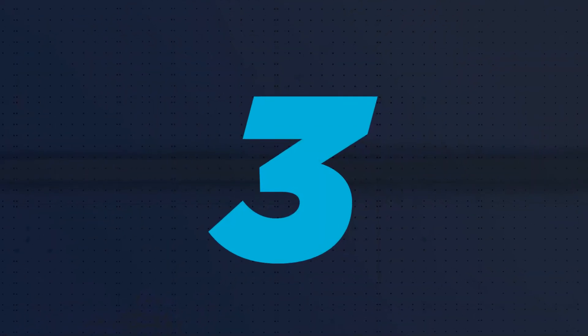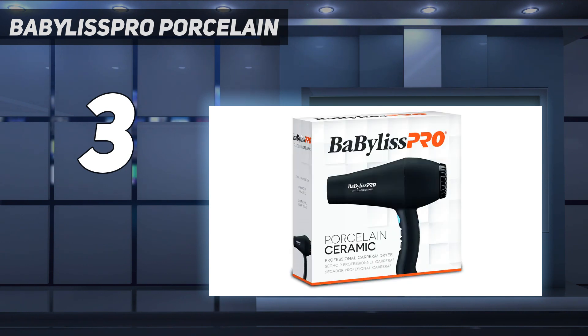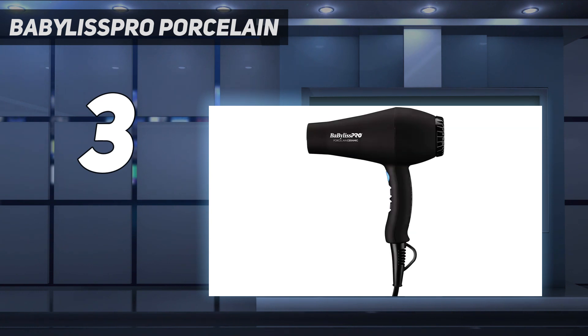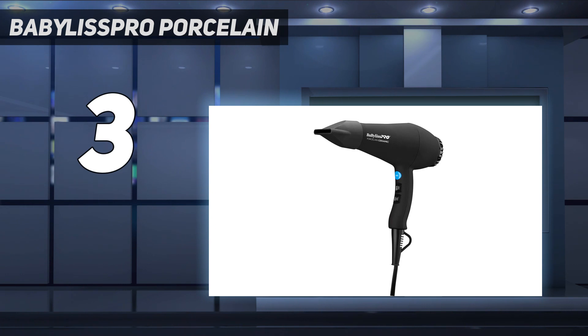At number 3: the Babyliss Pro Porcelain. Using ionic and ceramic technology and far infrared heat, this great-value hair dryer from Babyliss Pro helps the hair dry faster while minimizing damage. It's a firm favorite with our staff, and when testing it in our lab, we gave it top marks for its strong, powerful airflow that dried our hair within 20 minutes. It also comes with a great brush attachment that helps amplify even heat distribution, adding plenty of volume to our tester's flat hair. The only downside is that it feels slightly heavier than some models we tested, and it doesn't come with any additional attachments for different hair textures.